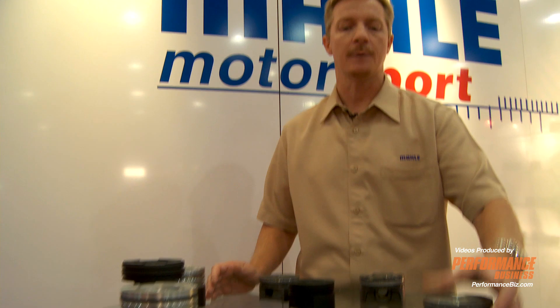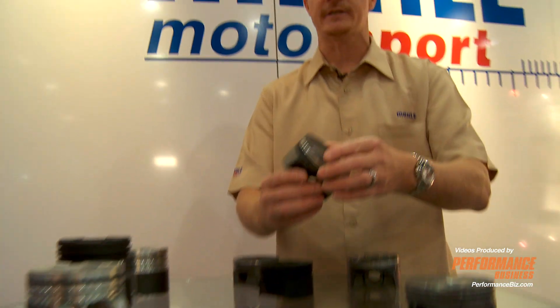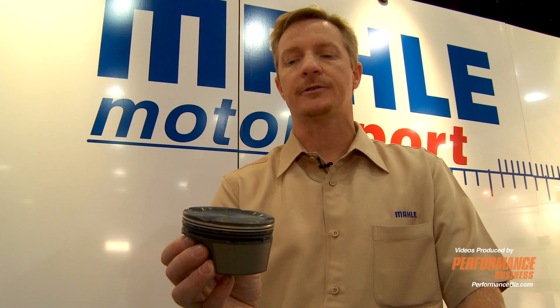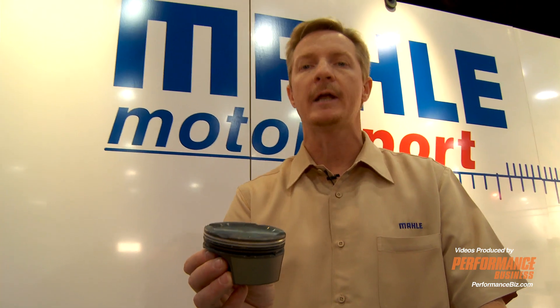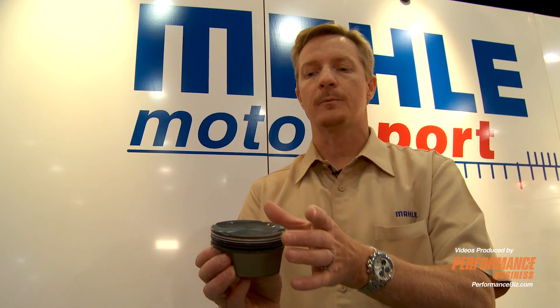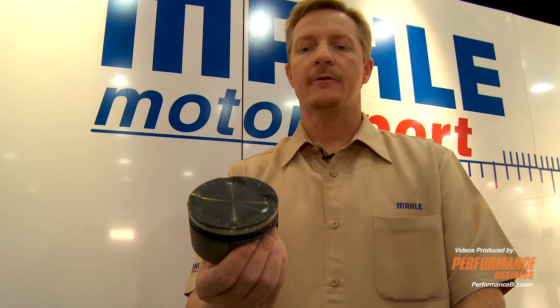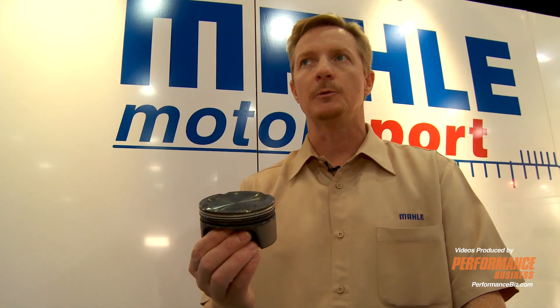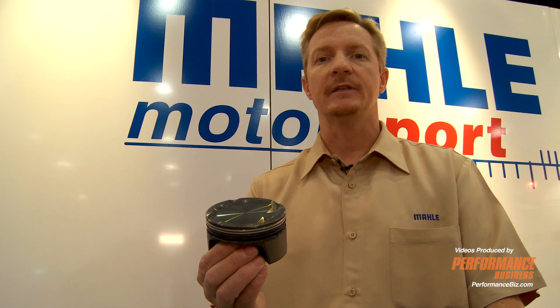Some of the other benefits from doing business with the OEs — this is the S2000 piston for the little Honda S2000s. They use an aluminum bore. The other companies are selling parts that require you to put a sleeve in the block; we have a piston that has a special coating on it that has been derived through working with the OEs to be able to run in the aluminum bore without having to sleeve the blocks.